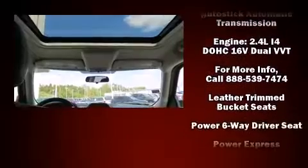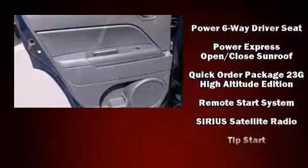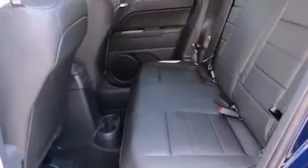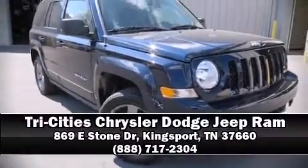With ABS, various mechanical systems are monitored by electronic stability control, keeping you on your intended path. Our knowledgeable sales staff is available to answer any questions that you might have. We are here to help you.